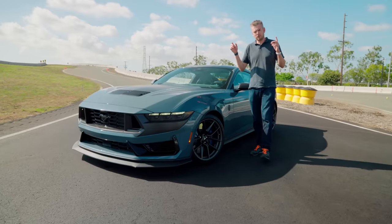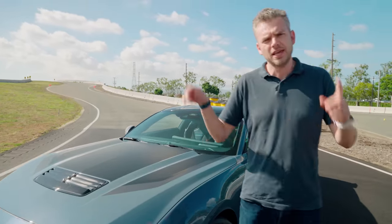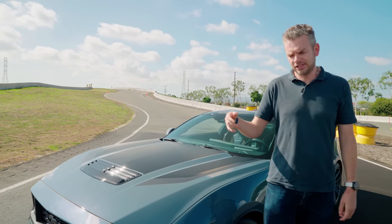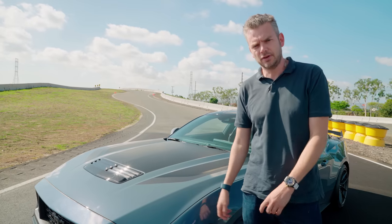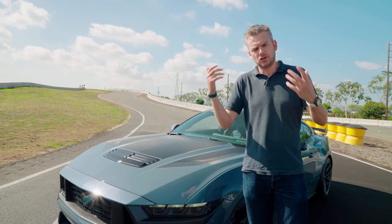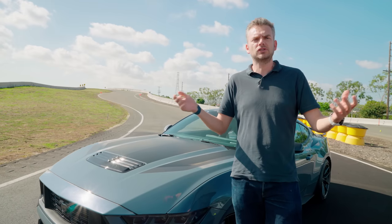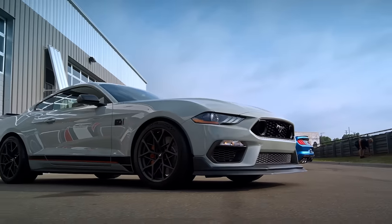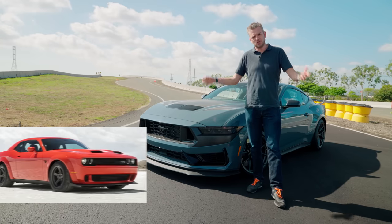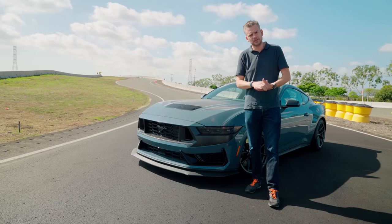Our regular watchers will know that we've done tons of content around the new Mustang, but this is the first time we've had the Dark Horse here at the Edmunds Test Track, and we know these are the numbers that you really care about. The Dark Horse is the halo car for the seventh generation Mustang, designed to sprinkle a bit of stardust on the rest of the range and provide a link with the track and race cars that Ford is also developing. Think of it as a spiritual successor to the GT350 and the Mustang Mach 1. It's also a car without too many obvious rivals. With the Challenger and the Camaro both sadly sent to the knackers yard, the only obvious rivals come from overseas.